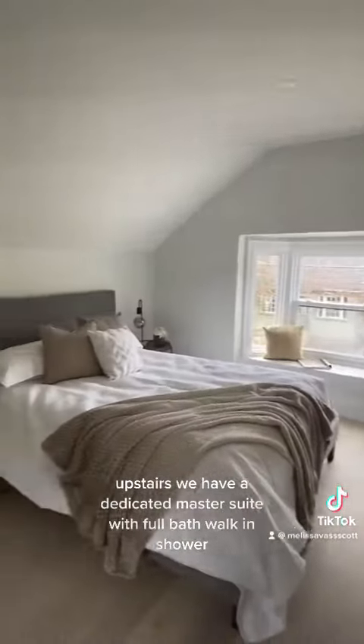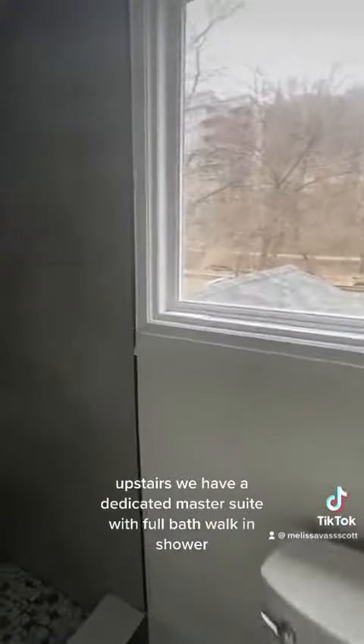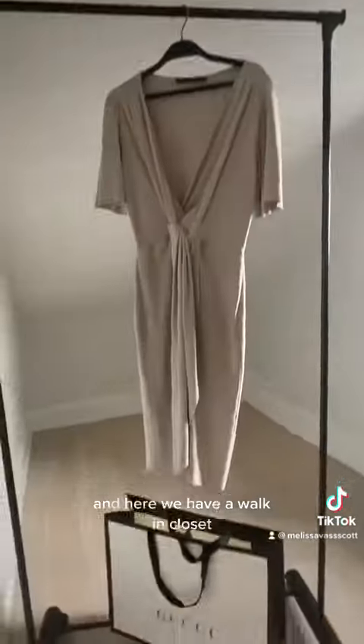Upstairs, we have a dedicated master suite with full bath, walk-in shower, and escarpment views. It's a gorgeous space, and there's also a walk-in closet. Don't miss out.